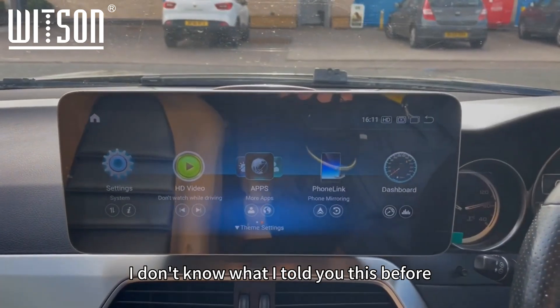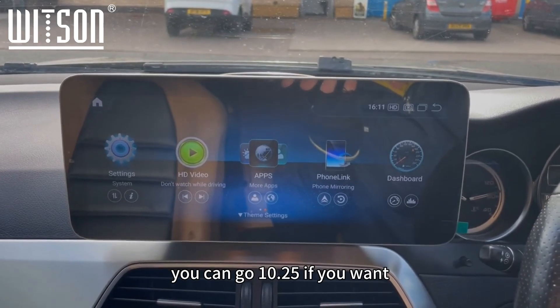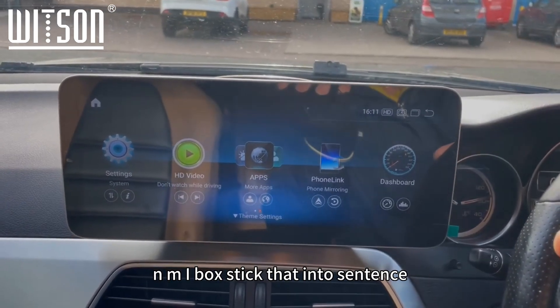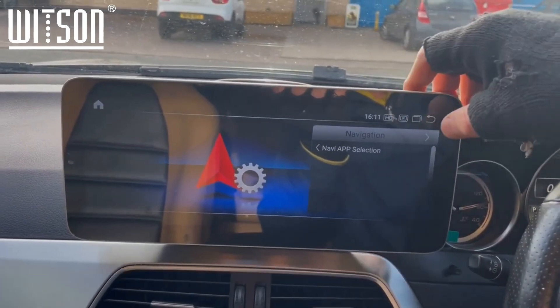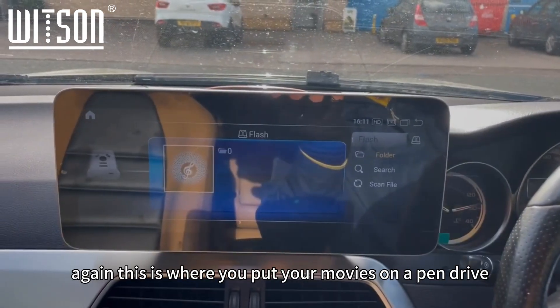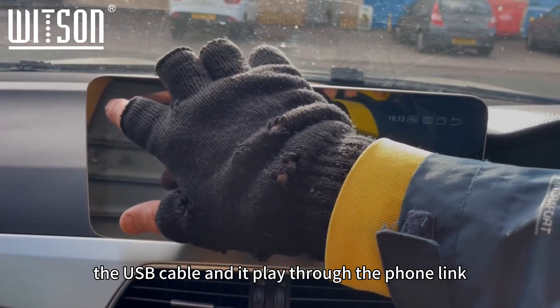This is our 12.3-inch version — you can also go 10.25-inch if you prefer. You can get a CarBlade box or a MyBox stick, put that into settings, and it takes you into a lot of the back-end settings. There are a few things in there: Android settings, HD video player, and more.